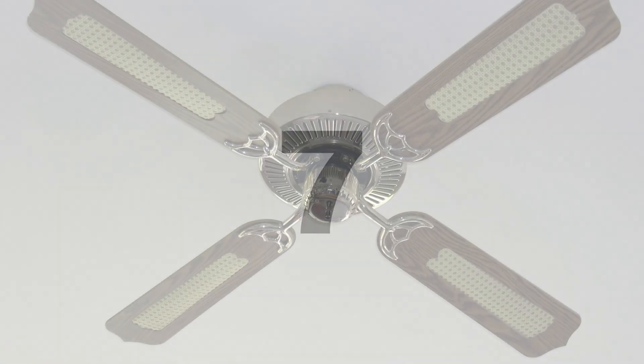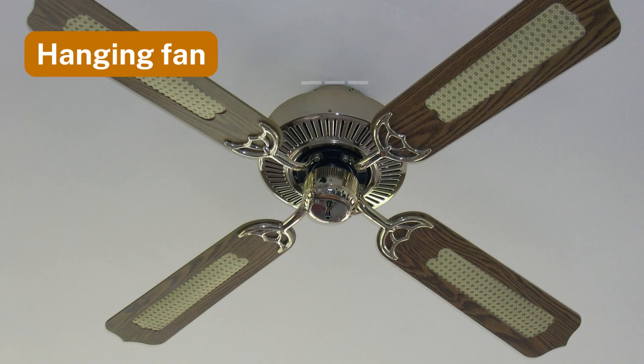Number seven: hanging fan. Balanced force supports a fan hanging from the ceiling.